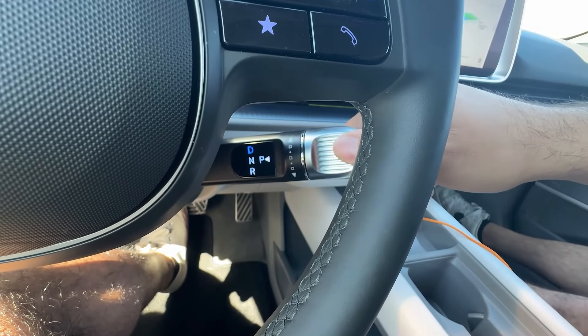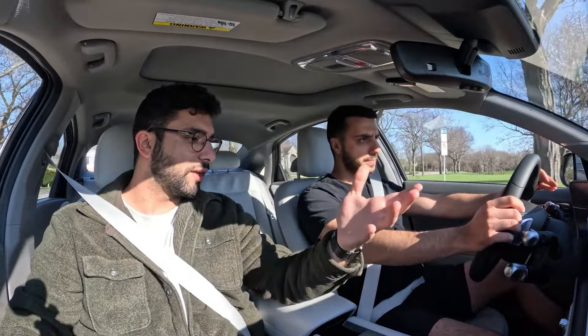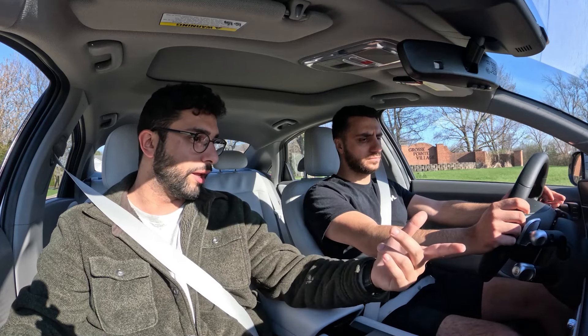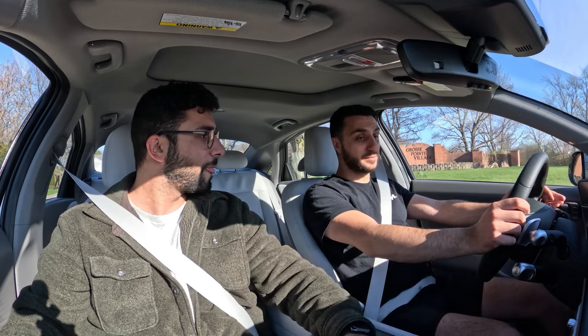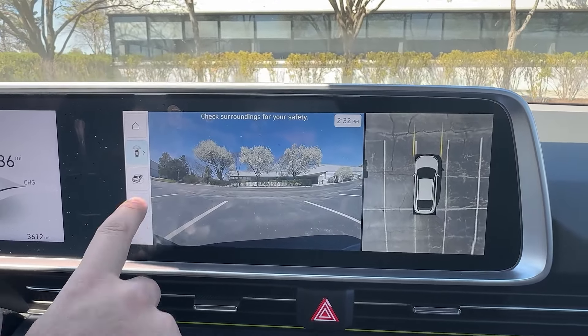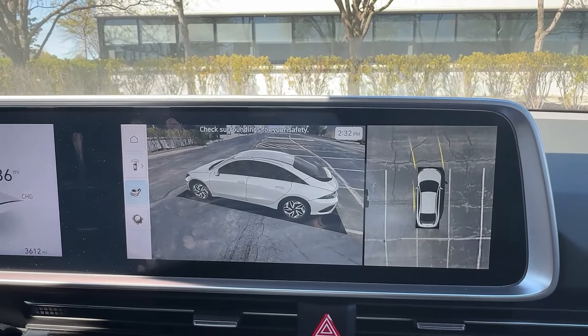Hyundai's got a shift-by-wire system — to shift you just rotate it the direction you want. Forward is drive, middle is neutral, backwards is reverse. To park, there's a little button on the end. I haven't had any issues with it, it's been pretty smooth and good build quality. The backup camera is solid too, and there's an augmented reality feature — on the screen it shows the car in a virtual world and as you're driving it shows the car moving in that virtual space as well, which is pretty sick.